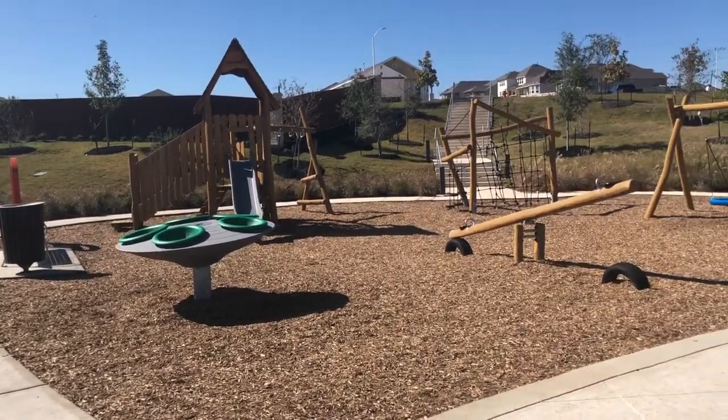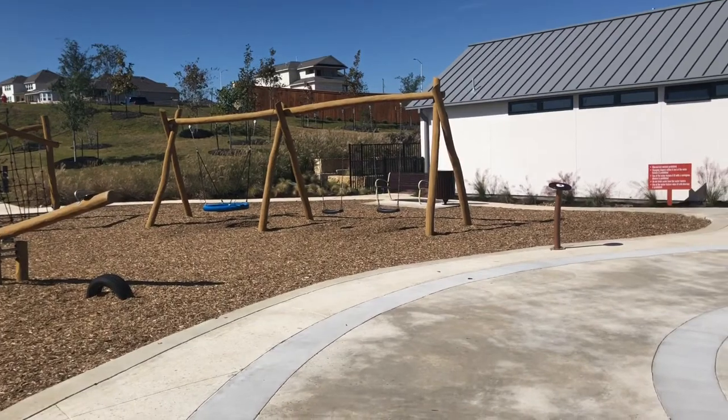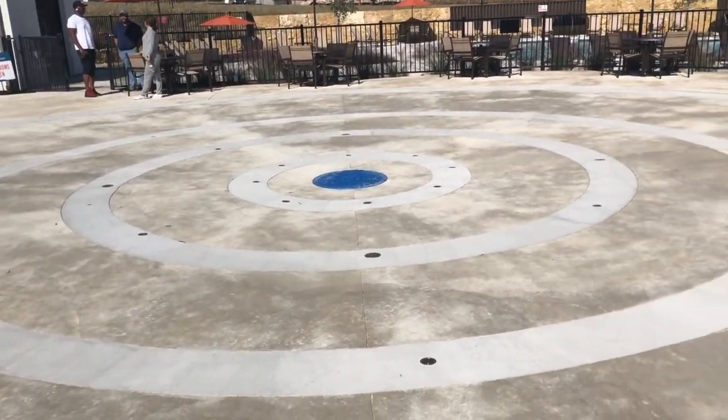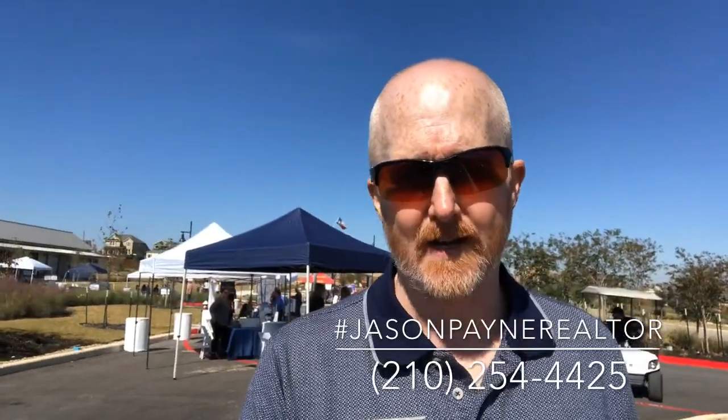The playground right outside the pool — to include what looks to be a splash pad. That's going to wrap up our tour of the amazing amenities center out at Homestead, the master plan community located right between Schertz, Texas and New Braunfels, Texas, off I-35.